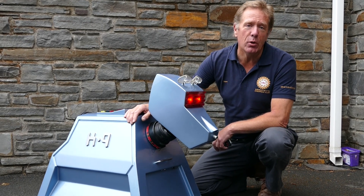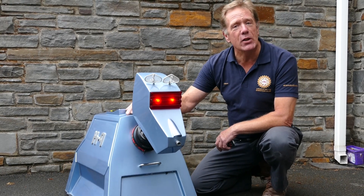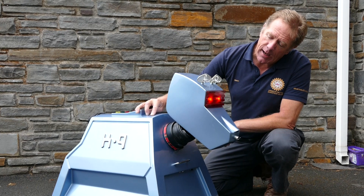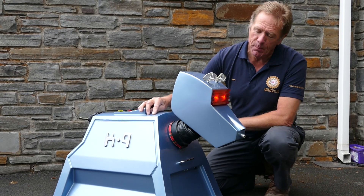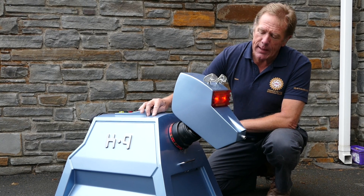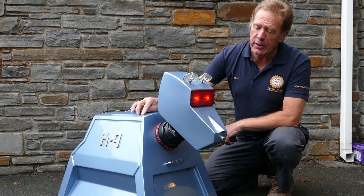Hello and welcome to Dalek Doris and the Droids. I'm sure you all recognize this little character. This is K9 from the Doctor Who series and of course the Sarah Jane Adventures — a very popular little droid who's been involved in lots of different shows and exhibitions over the years.